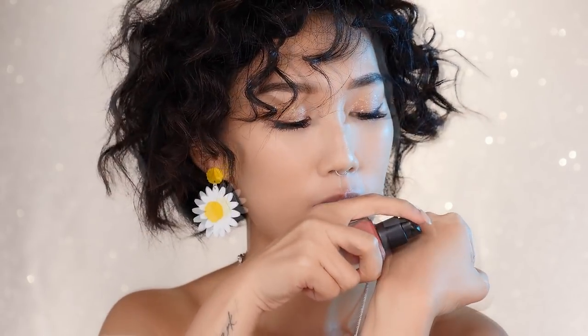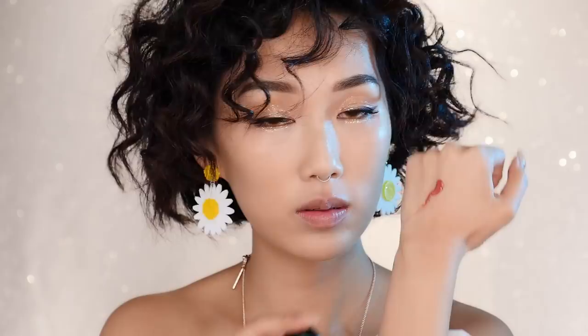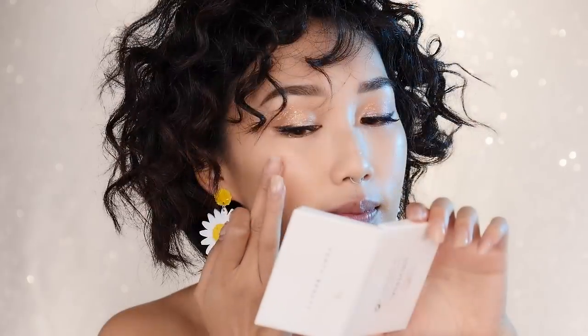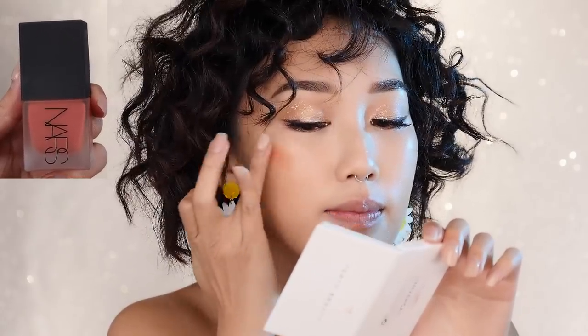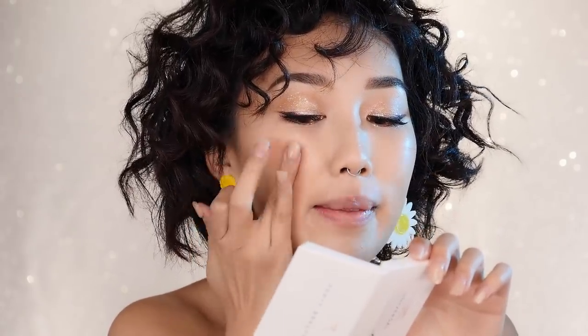We don't want to look like we're wearing anything on our skin, so a liquid blush is perfect because it blends into your foundation as one. Just gently blot it on your cheeks and blend it out with the warmth of your fingers.